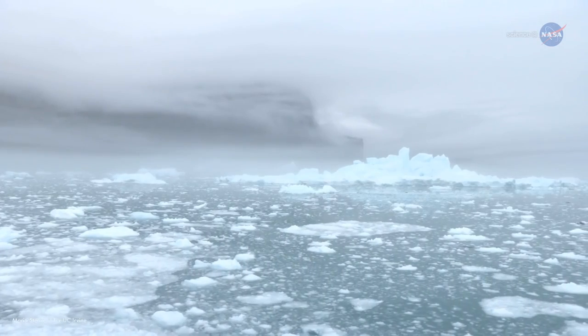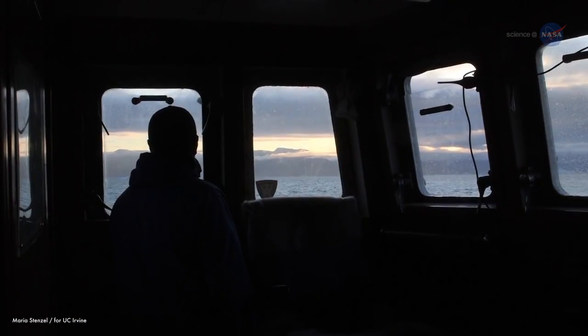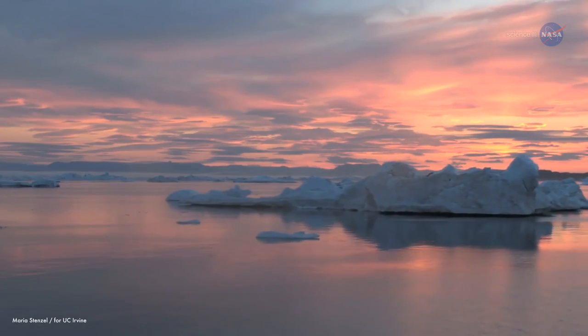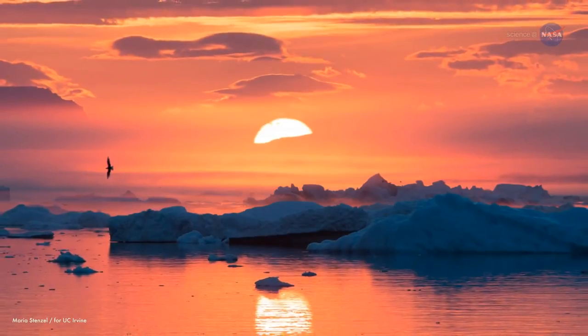But ice holds a peculiar fascination for Renaud. I've always been interested in polar regions. My friends wanted to cruise in the Caribbean, but I'd rather cruise here in these waters. I don't know why — I just like them.